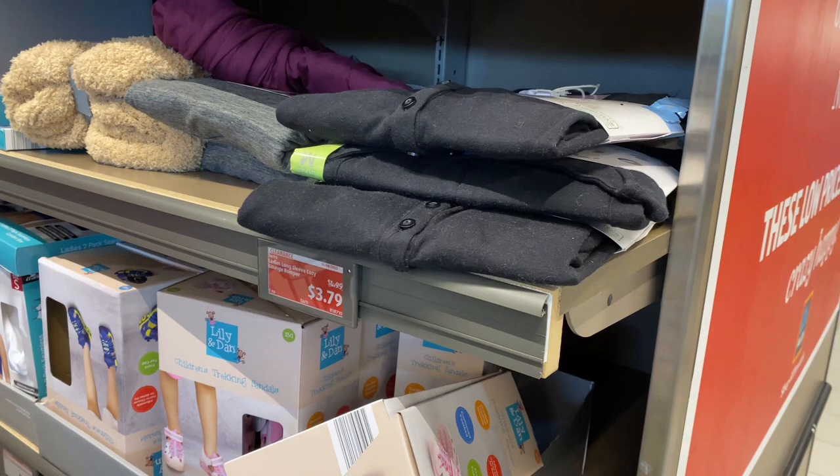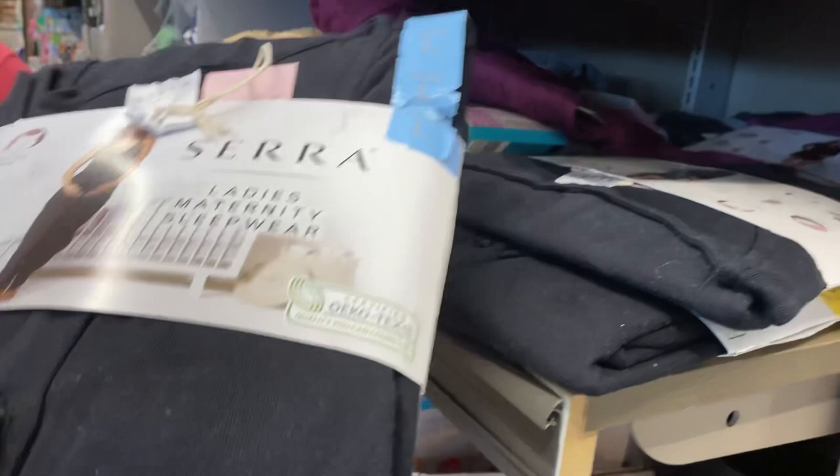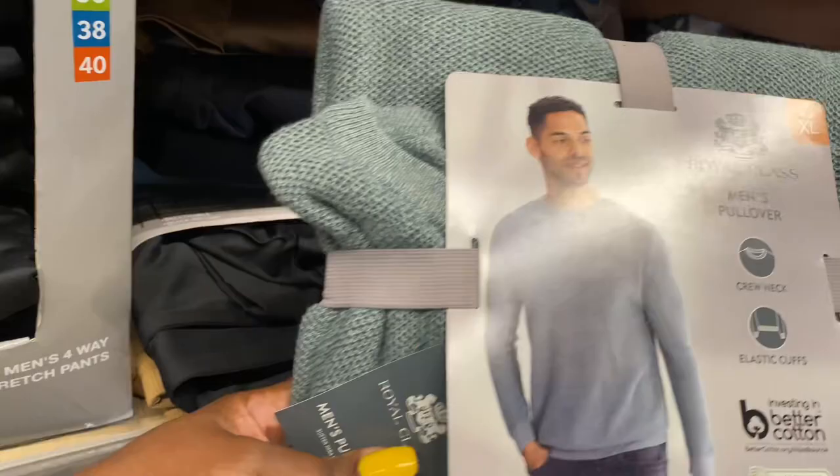These are the maternity sleepwear rompers for $3.79. They have the green and gray ones left over.